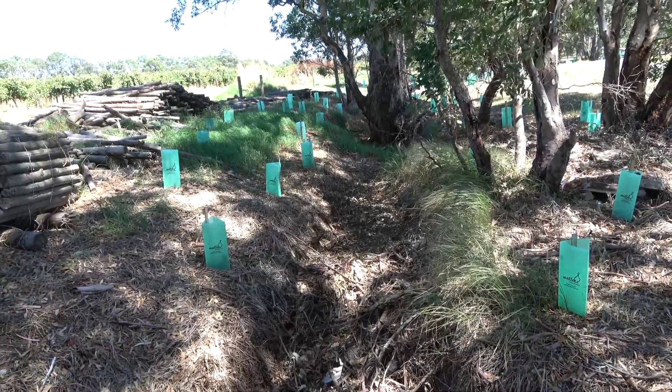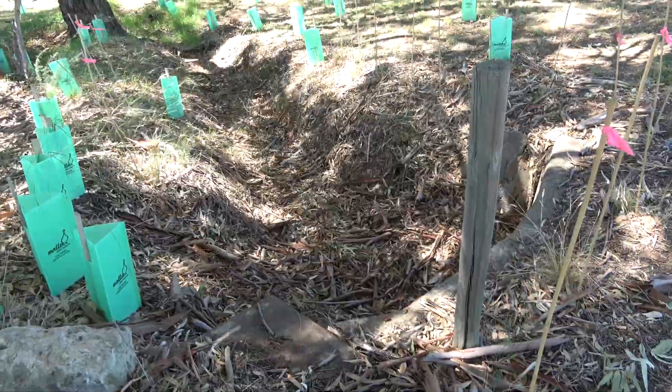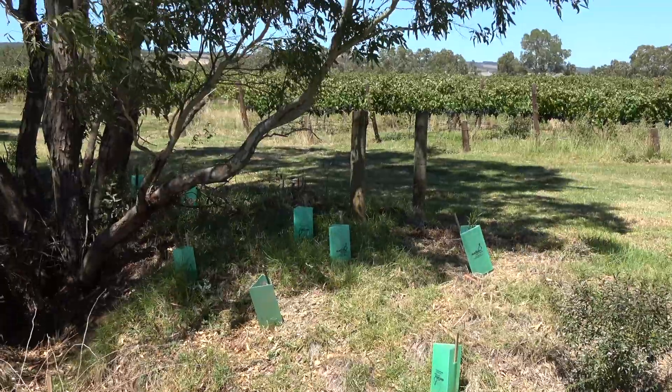We're standing in a tributary of Breakneck Creek, which starts up in the foothills behind us in McLaren Vale. We're about halfway between the foothills and the ocean, in the creek area that we're trying to revegetate and clear of woody weeds.